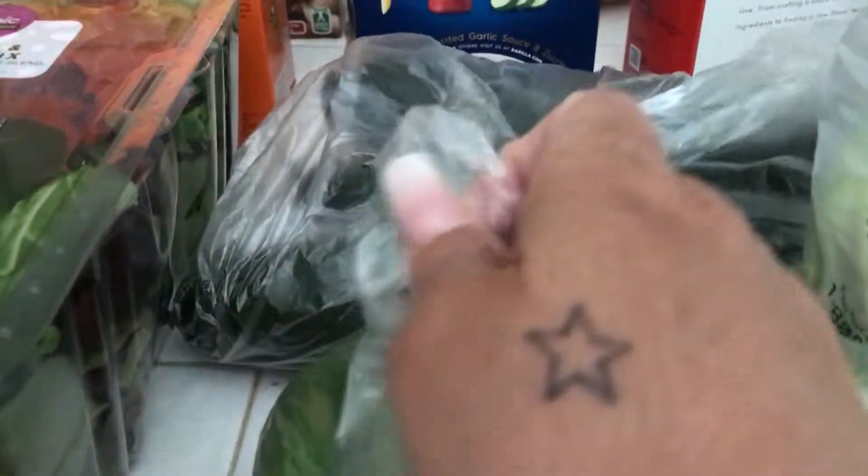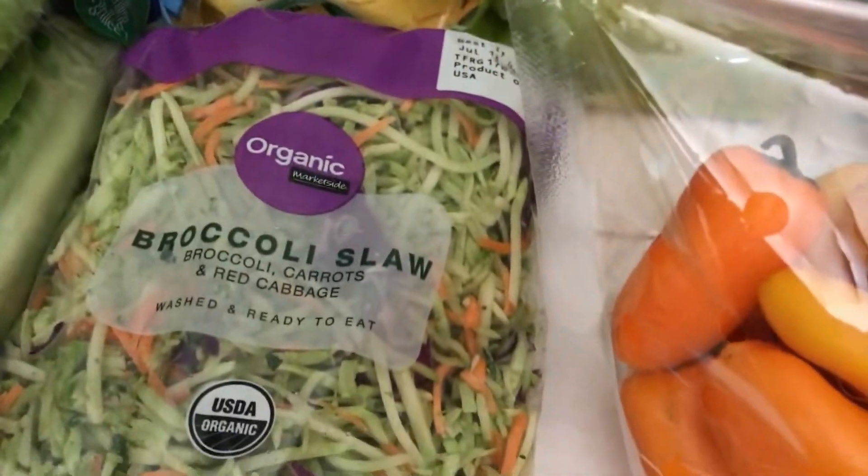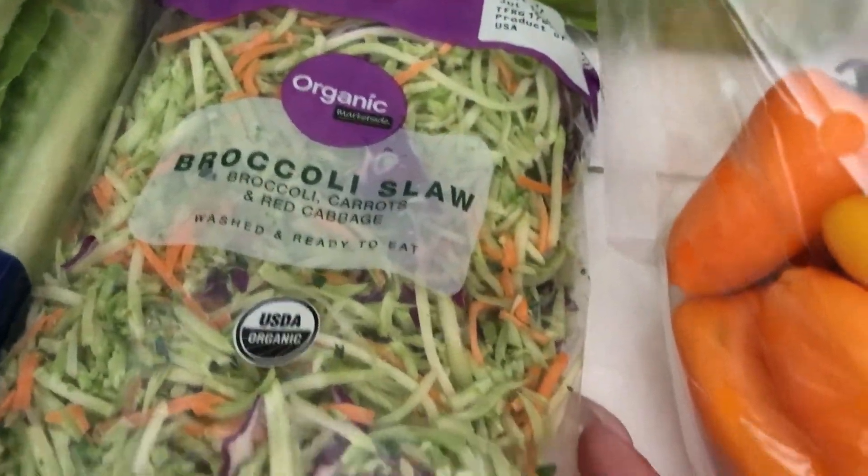Got some avocados, some tomatoes, bell peppers, green bell peppers, and then a bag of cucumbers. Also got some broccoli slaw, which is organic.